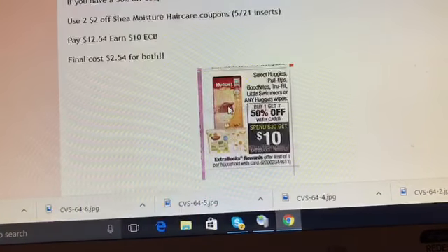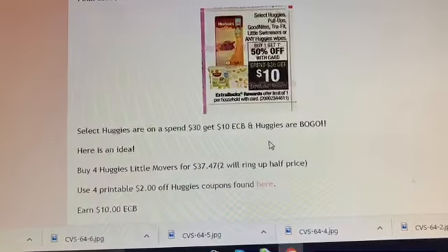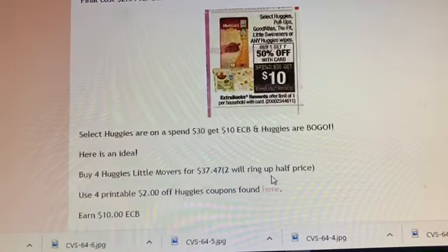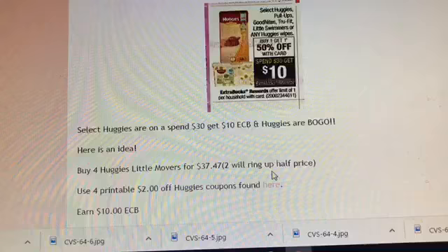This is a great deal on Shea Moisture because it tends to be a more expensive brand, and I love this line of hair care, so I highly recommend it.